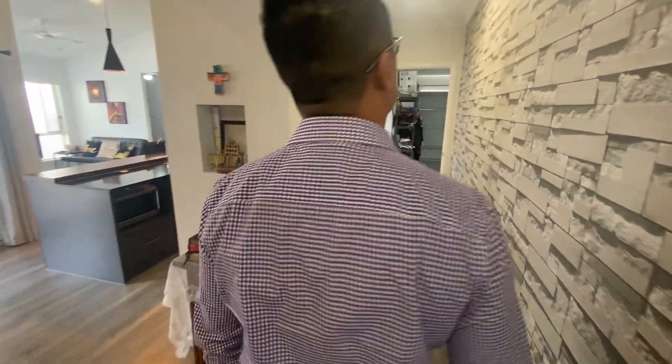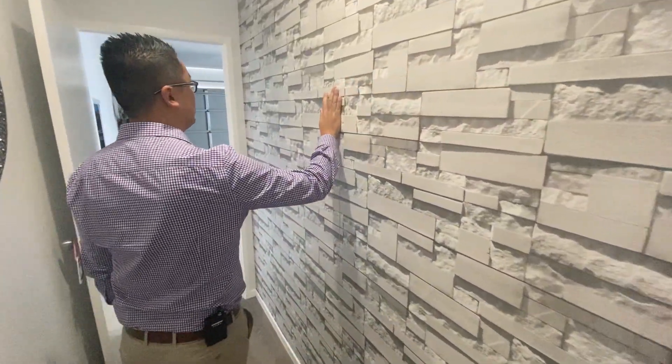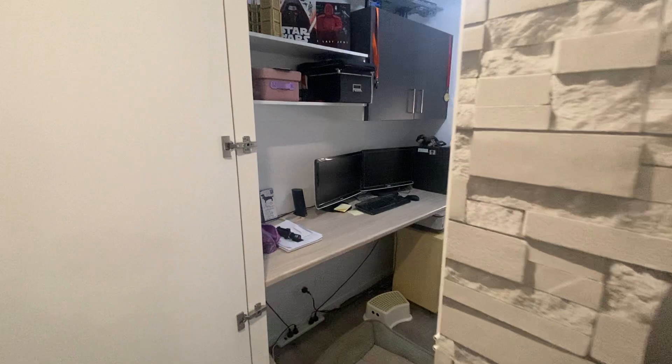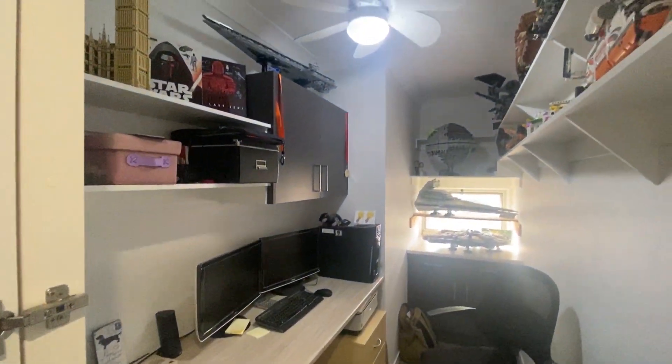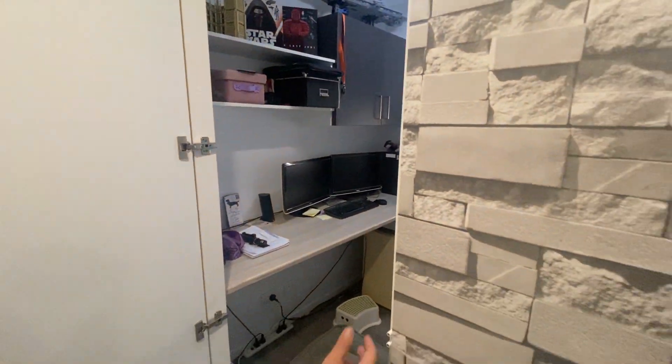And you've got this beautiful wall — if you push it hard enough it actually becomes a little office. It's pretty cool. Got its own little fan in there as well.